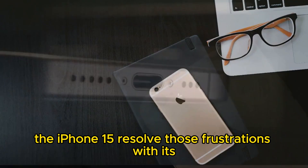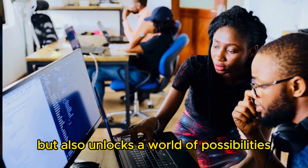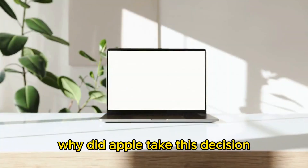The iPhone 15 resolved those frustrations with its USB port. It's not just convenient for people, but also unlocks a world of possibilities. Now the question is, why did Apple take this decision?